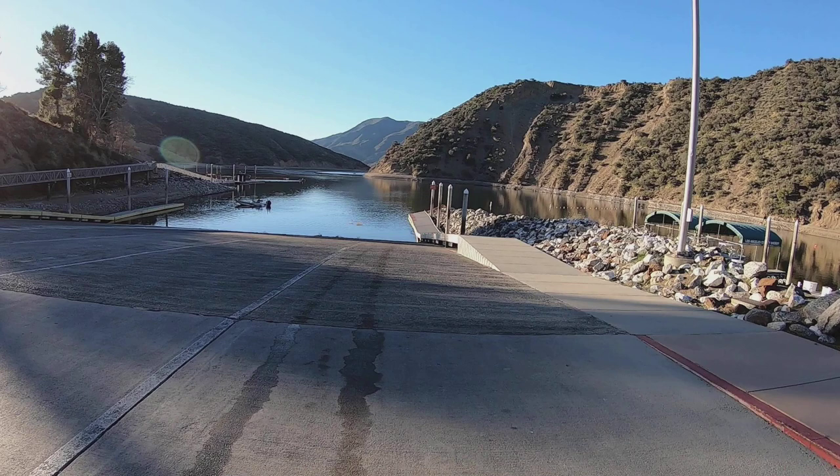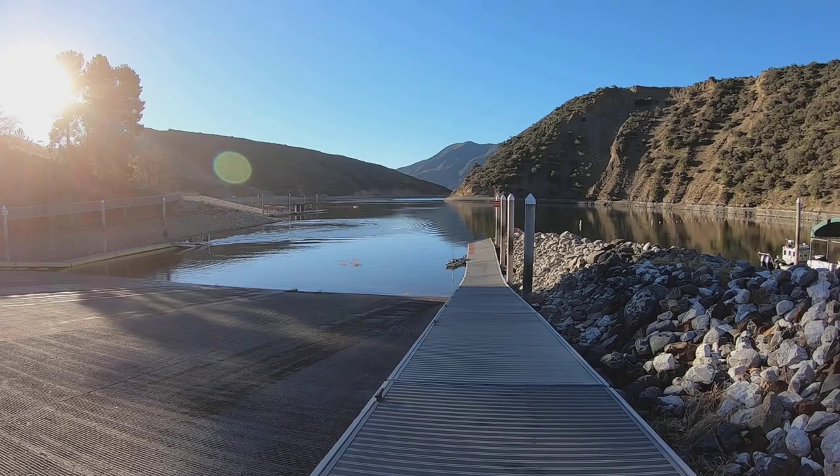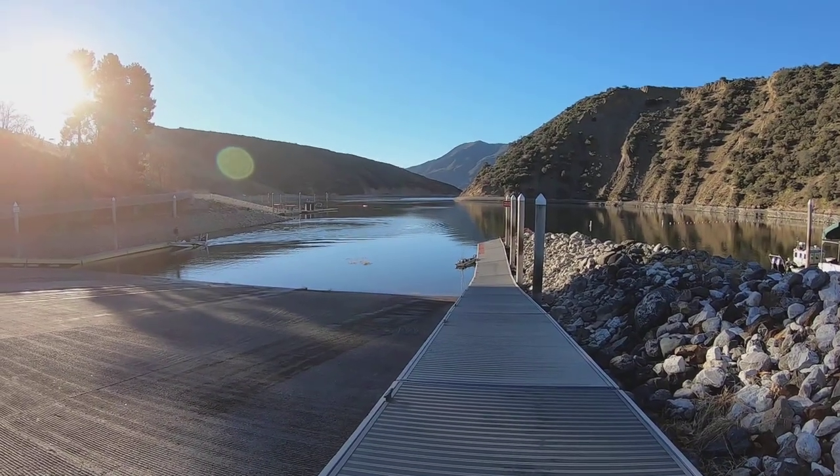Go down this ramp with the kayak leading, not with you leading. If you slip and fall, the kayak won't get out of control. If you're leading and you slip, the kayak might run you over, get sideways, tip, and dump all your stuff on the ramp.